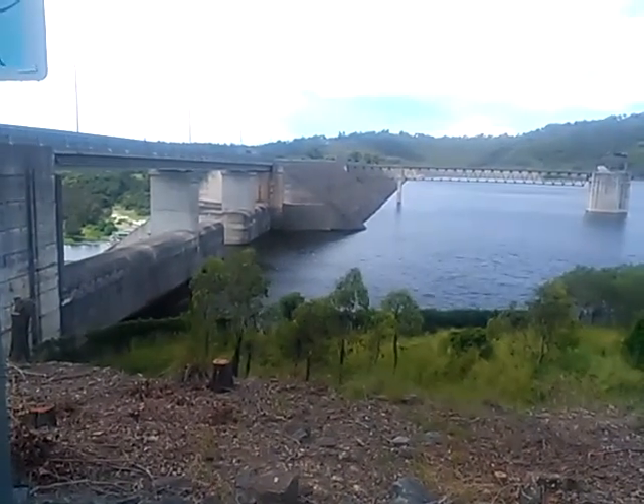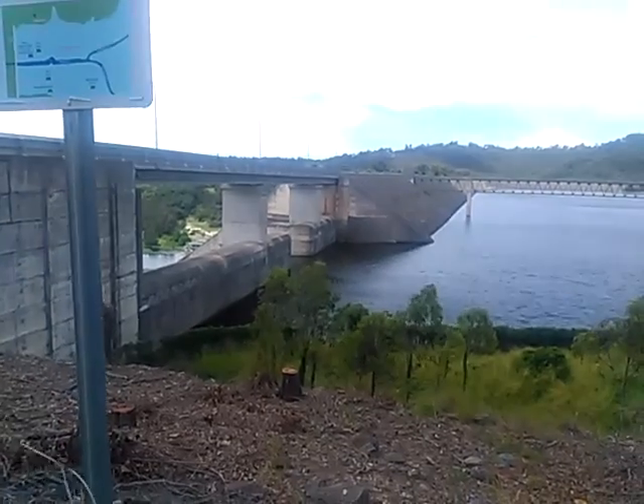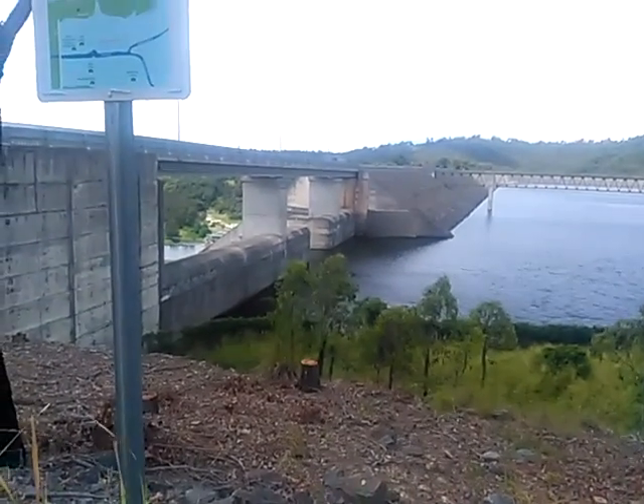If you're up in the hinterland of the beautiful Gold Coast, Queensland, Australia, one of the places you might like to visit is the Hinze Dam.